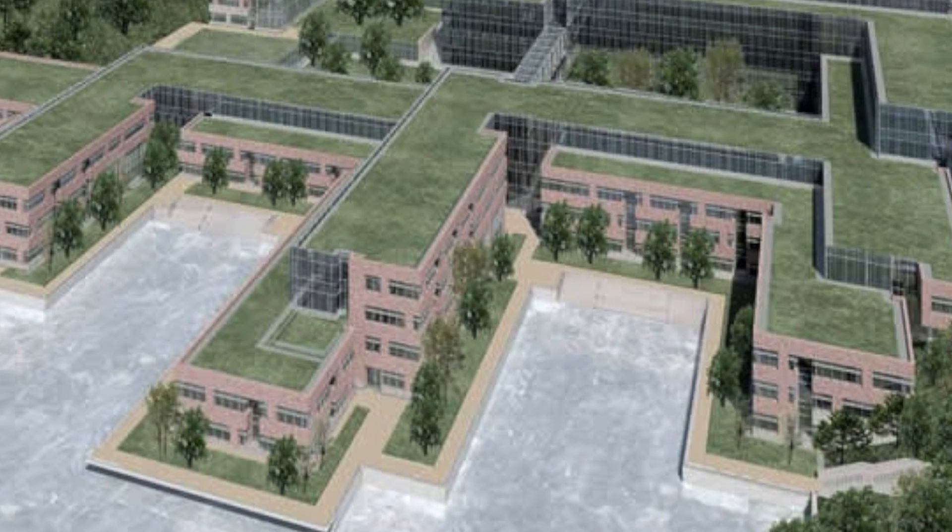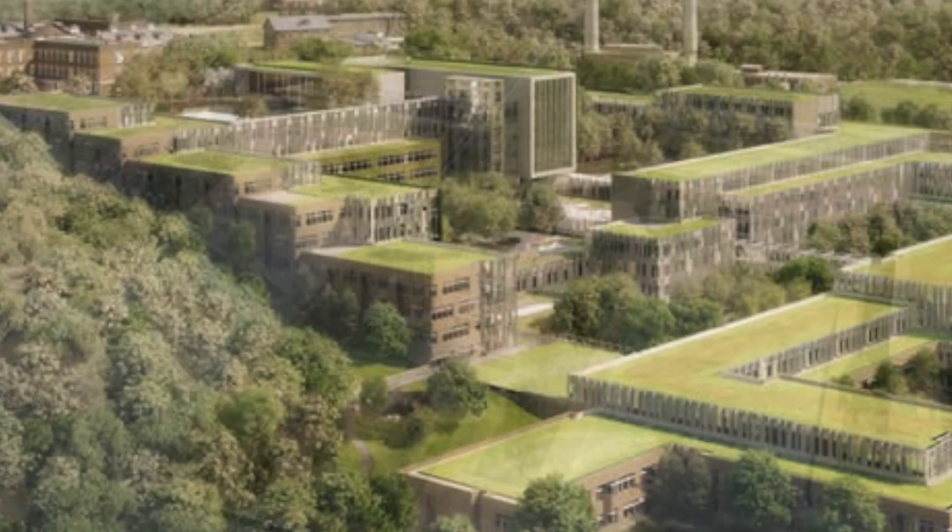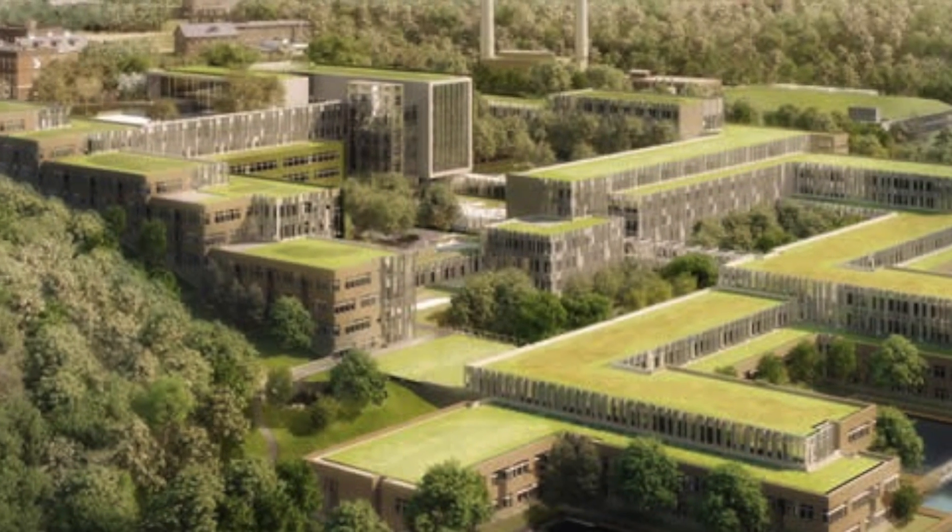The design team developed an 11-level facility in which only the top two levels are above grade. The remaining nine levels are built into and extend out of the landscape, cascading down the hill.